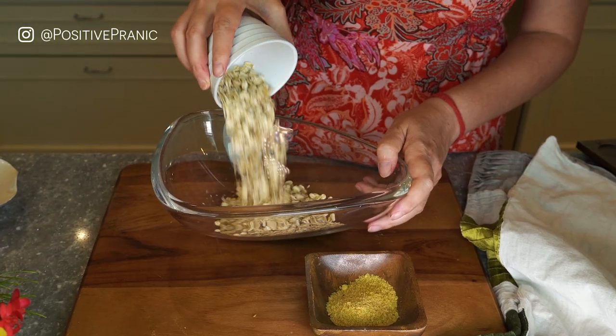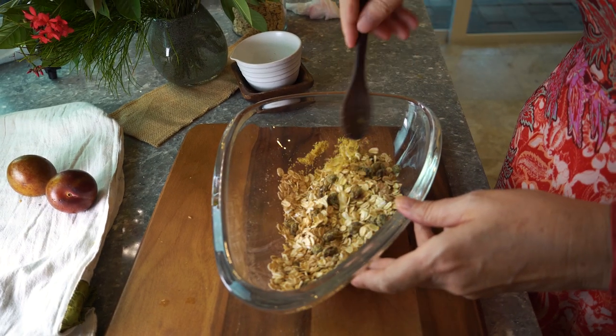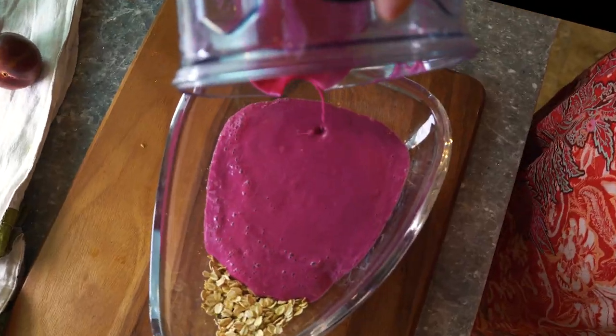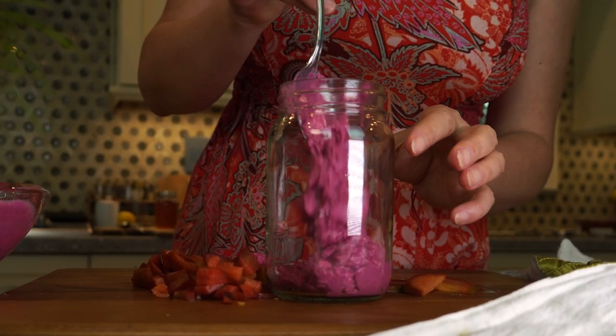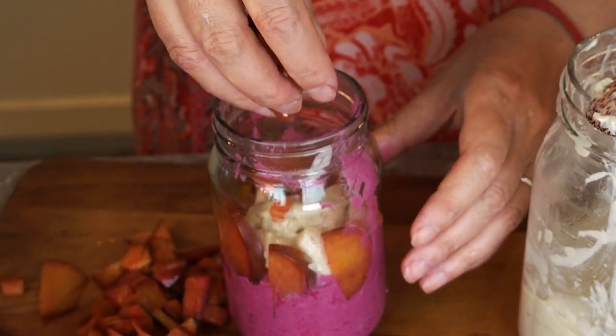Now in the bowl, combine old-fashioned rolled oats, flax seeds, and raisins with the beetroot mixture. Off it goes to the jar with chopped plums and homemade yogurt or pudding, and to the fridge overnight.